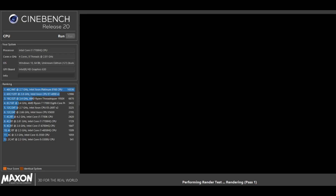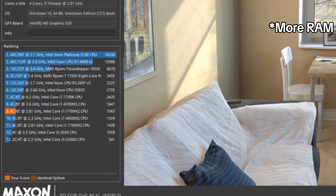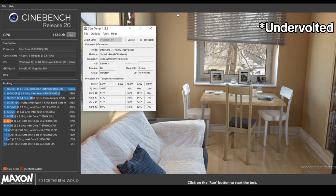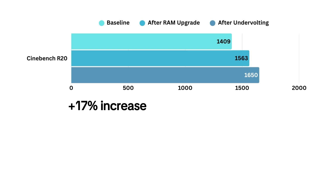Let's check CPU performance in Cinebench R20. At stock, the laptop scored 1400 points. After upgrading to dual-channel RAM, the score increased to 1560. After undervolting, it went up again to 1650. That's about a 17% improvement in CPU performance overall.